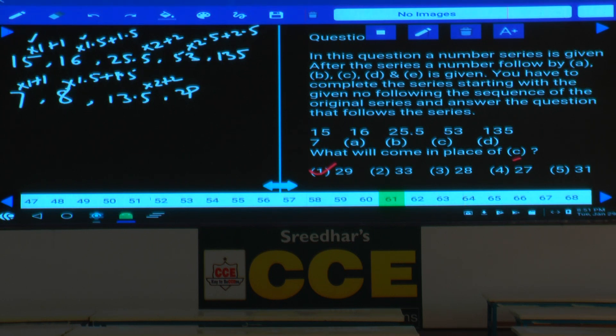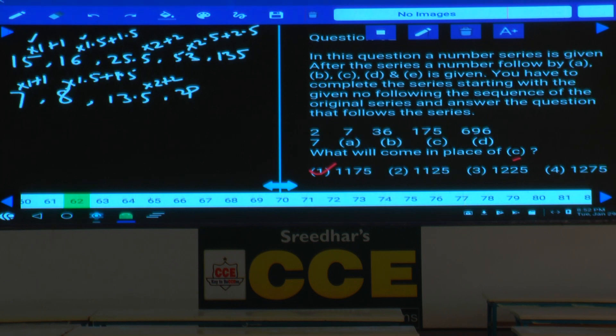Done with question 61. The logic is ×1+1, ×1.5+1.5, ×2+2, ×2.5+2.5 and so on. Then question number 62. In question 62, the given numbers are 2, 7, 36, 175, and 696.